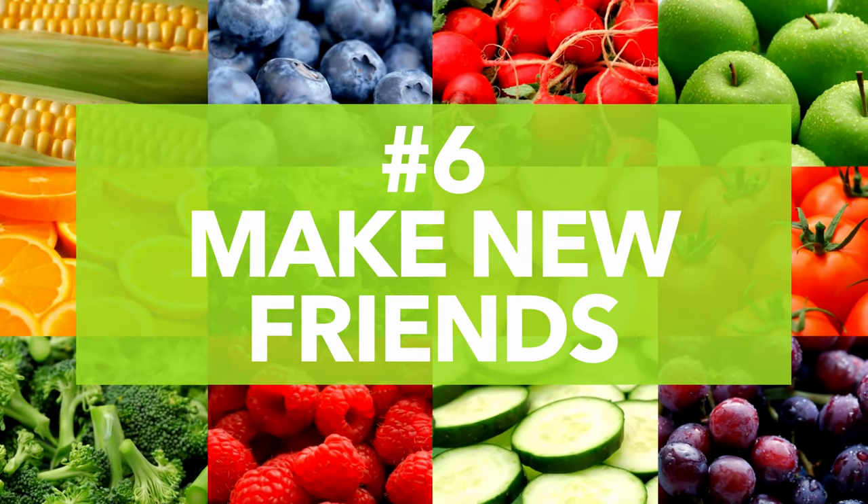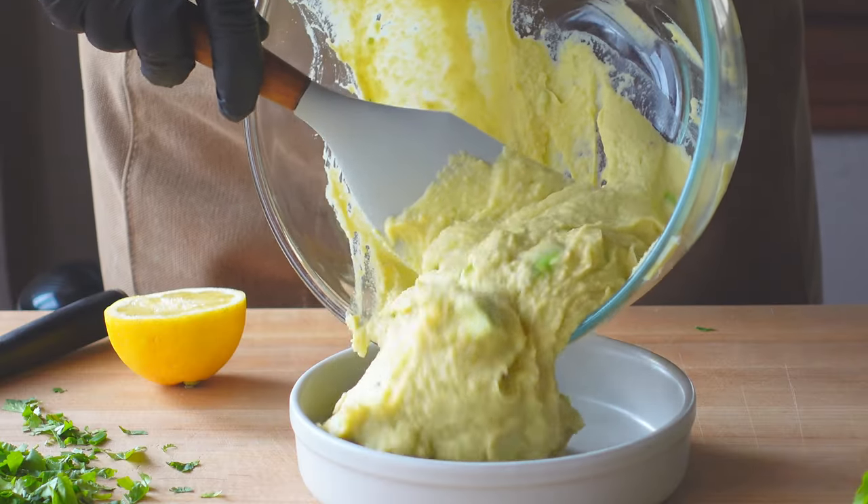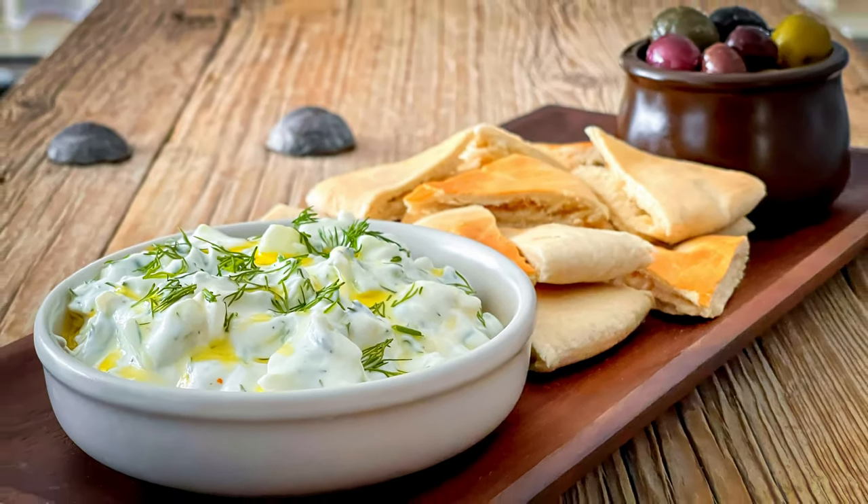Number six: make new friends. Hummus is not the only ultra-creamy, super healthy way to start the party. Make a dip with cauliflower or beets instead of chickpeas, or serve up some Greek tzatziki loaded with cucumbers and yogurt. These fun switch-ups keep things interesting and still add all sorts of healthy veggie value.